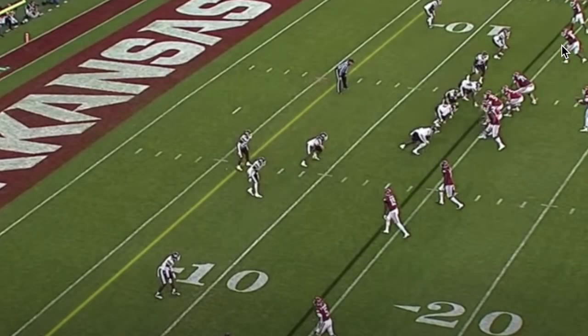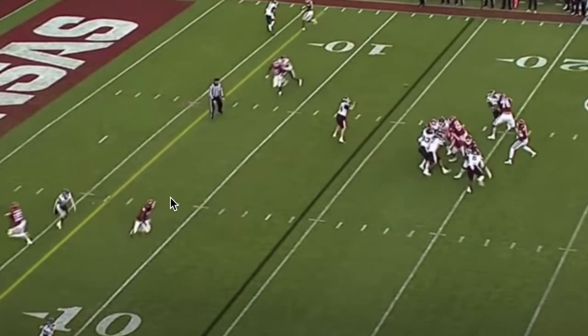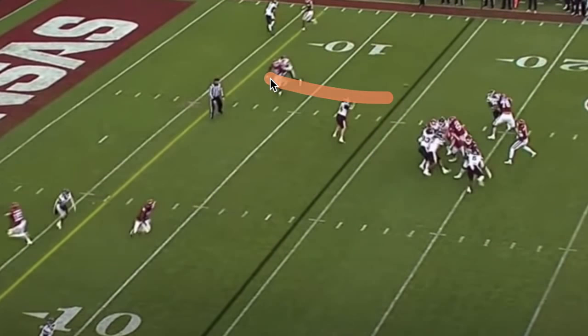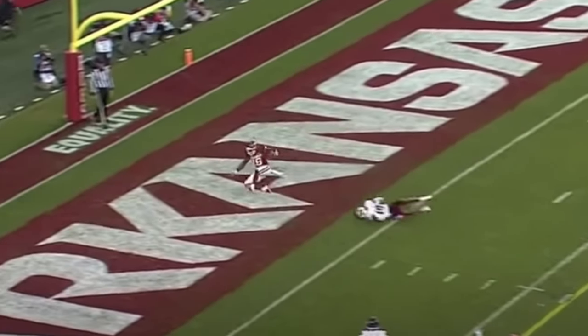Here's a touchdown pass to the middle of the field against Mississippi State. We've got straight man coverage — probably cover zero — with Burks matched up against a slot corner, which is a mismatch right there. KJ sees that right off the bat, delivers the ball immediately. Pretty tight coverage, tight window with no room for error, but he delivers a great ball to the middle of the field and it goes in for a touchdown. Good job by KJ recognizing the coverage and delivering a good ball from the pocket.